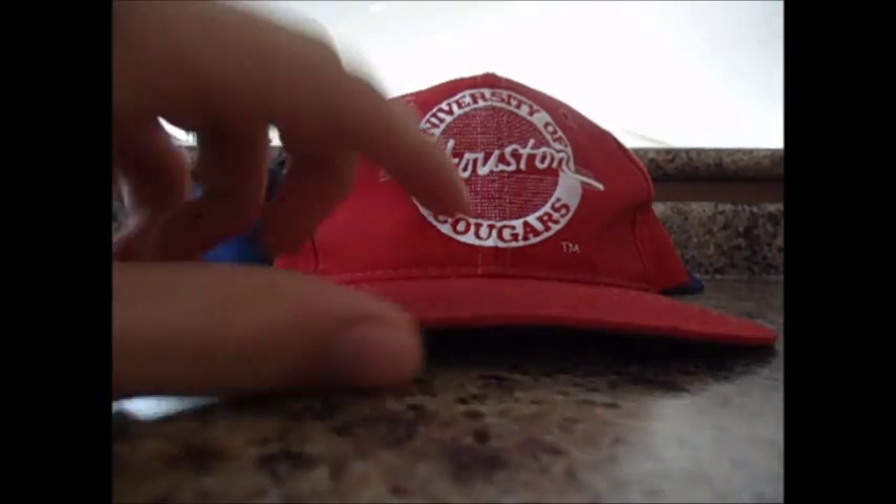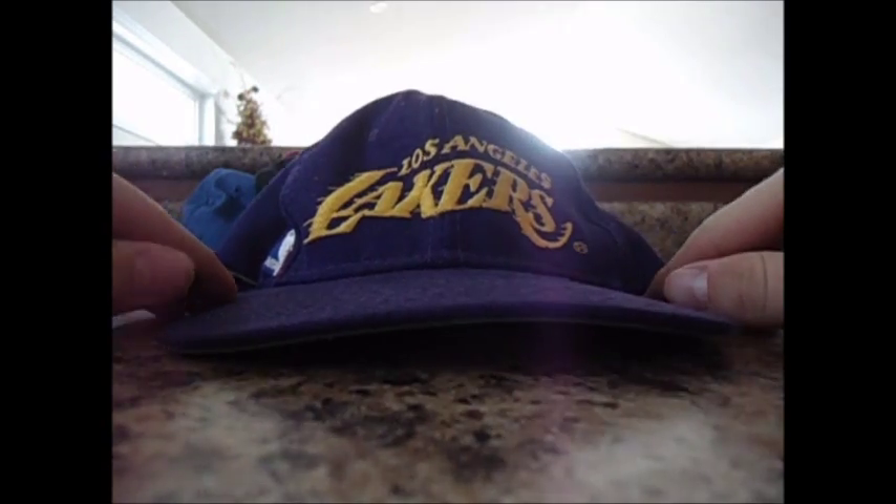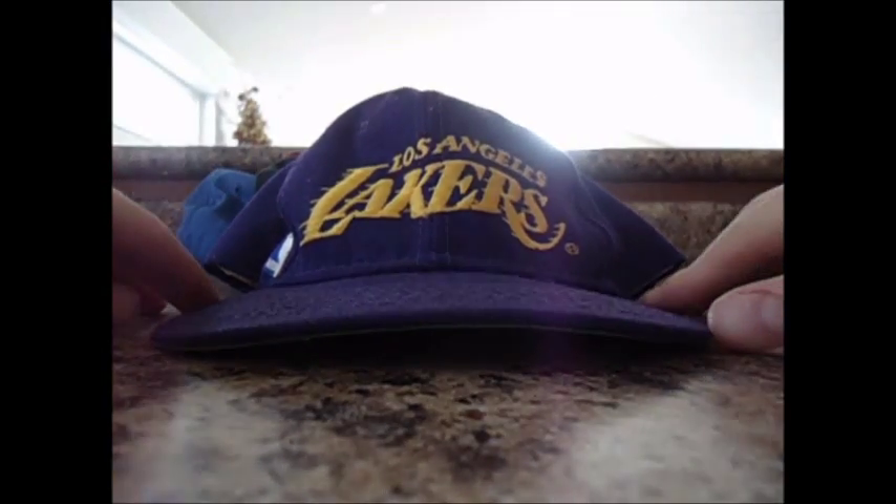First up, University of Houston Cougars — glue tag, by The Game. A lot of these are beat up, haven't restored them yet but they'll get done. Next, Lakers Sports Specialty Script. Really beat up, but once I clean it up it will be nice.